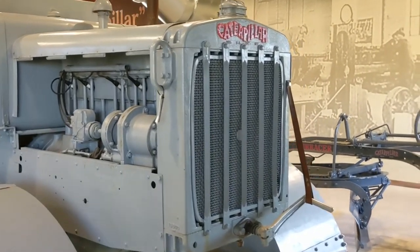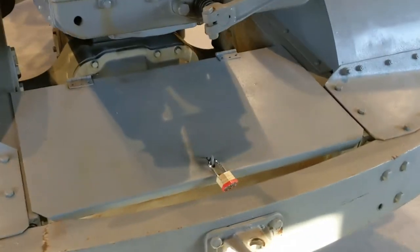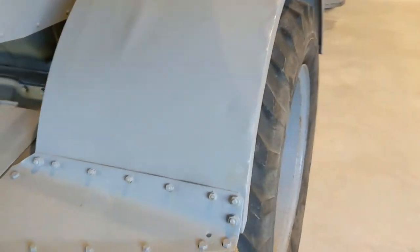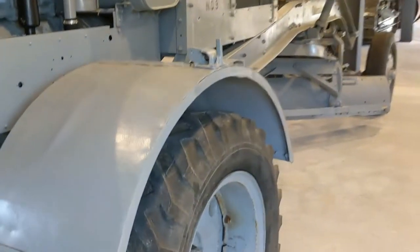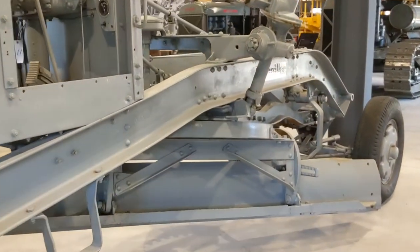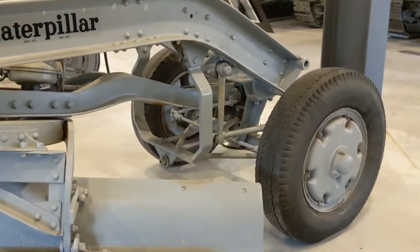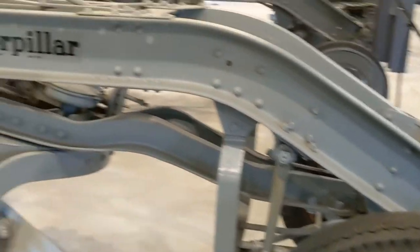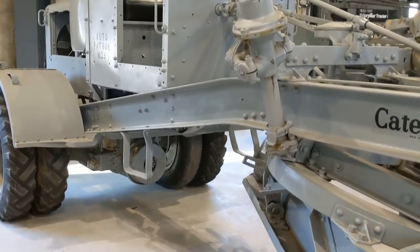It's got that Caterpillar emblem on the back. It has a locked tool box, I'm assuming. This is incredible, guys — I am just all smiles at this point. If I don't see another machine all the way through the trip, I will be fine. I just can't explain it, guys. This is fantastic. That wraps up the auto patrol.